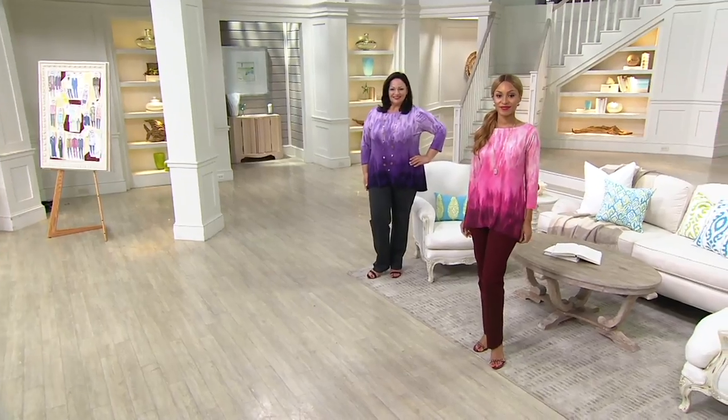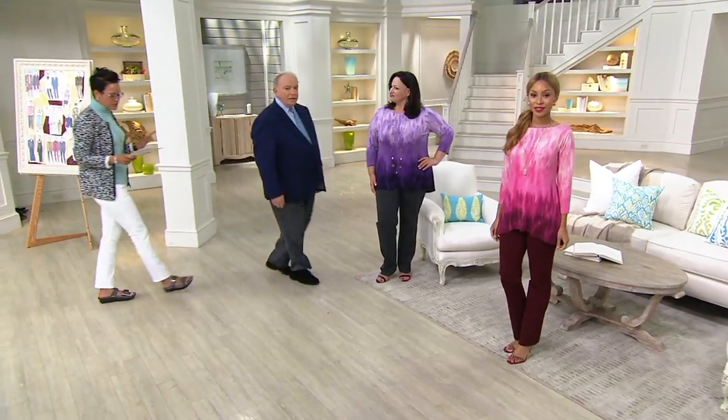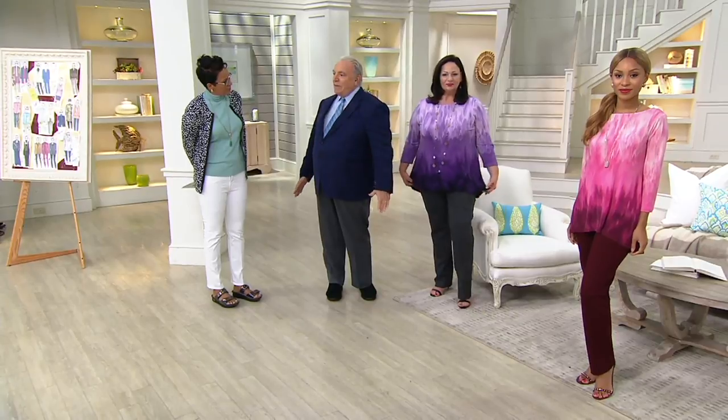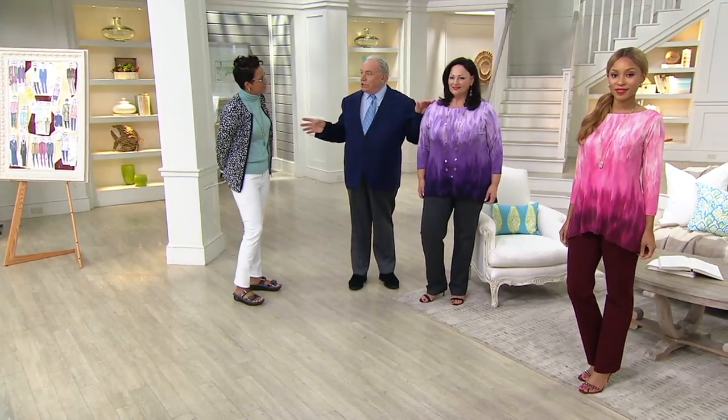The item number is 263-353. It's 95% polyester, 5% spandex. We're calling it a semi-fit — it's fitted through the shoulders, through the bust line, and then it eases out over the body gently. I've always shown these with white bottoms and ivory bottoms, very summery and springy. Now we're transitioning into fall.